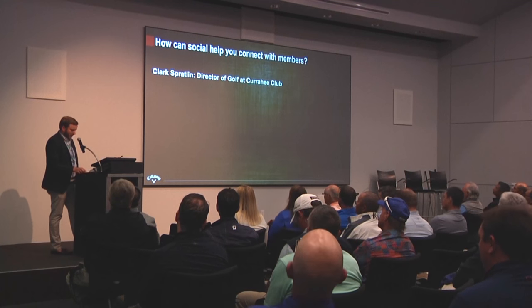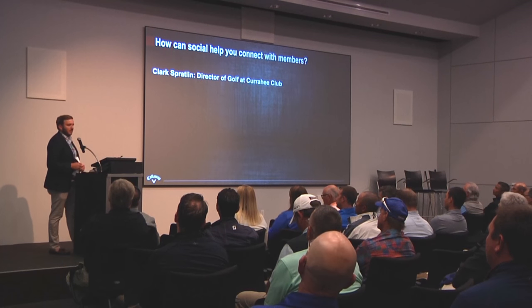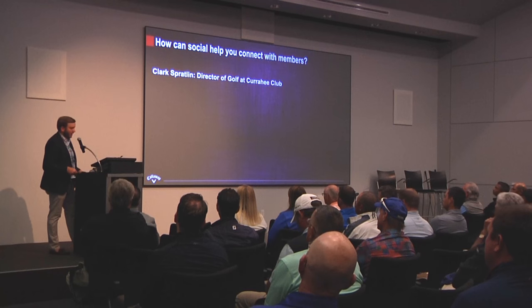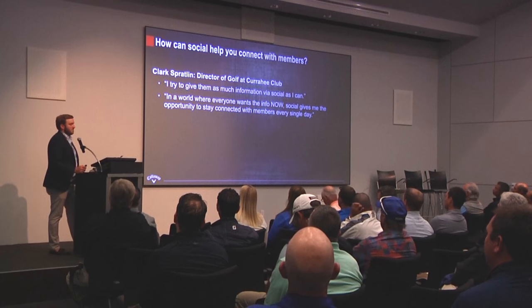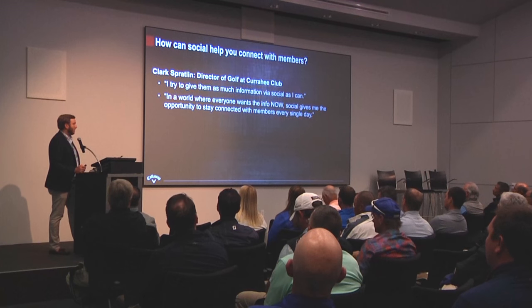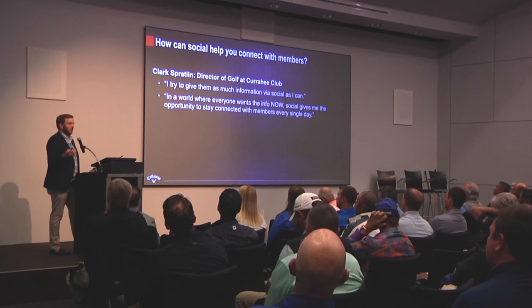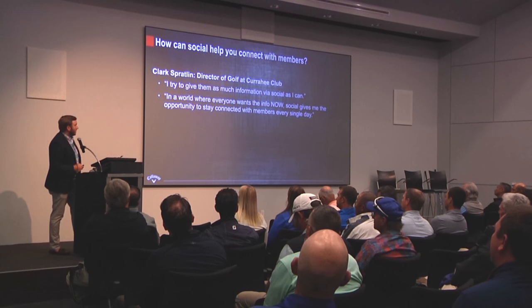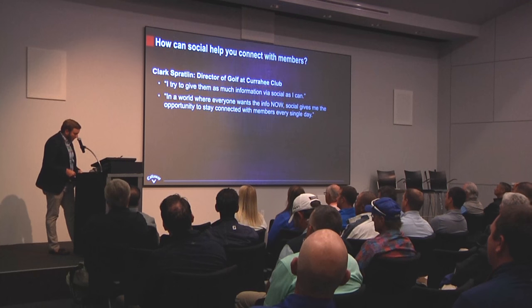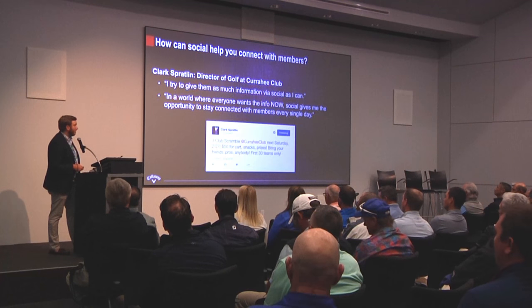Now I want to talk a little bit about how using social can help connect with your members or grow your business as a teaching professional. I connected with a friend of mine named Clark Sprattlin, who's the director of golf at Keurig Club in Georgia. He's someone I recognized as a PGA pro and teaching professional who really does a great job utilizing social to connect with his members and share the experience of his club. Clark told me: 'I try to give them as much information on social as I can. In a world where everyone wants the info now, social gives me the opportunity to stay connected with members every single day.'